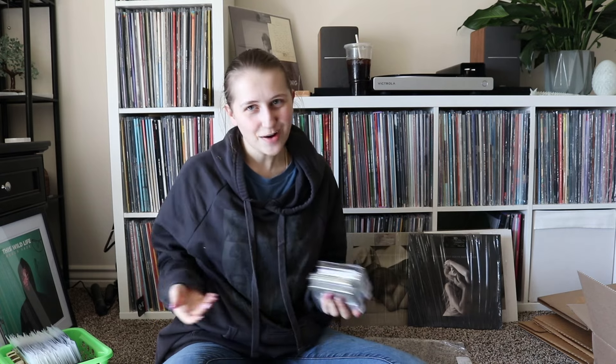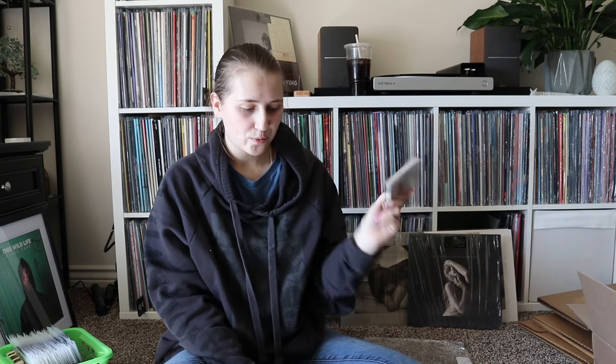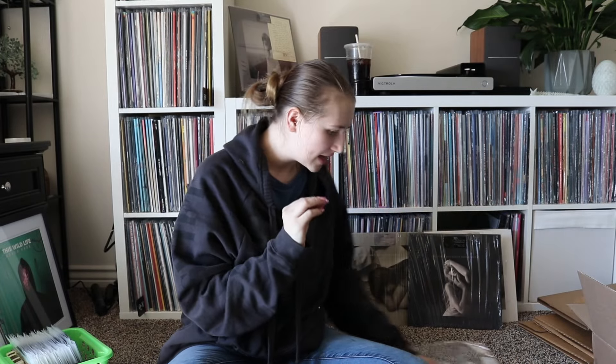Then there are cassettes. I don't have a cassette player, so do I need these? No. Do I collect them? Yes. I'm missing only a few of her cassettes and I still want to get them all. I started collecting around the Midnight era. I got all four versions of the cassettes — obviously had to. But it glitched and I actually got two of the same one, so I'm doing a giveaway of one. I still need to decide when and where to do that.